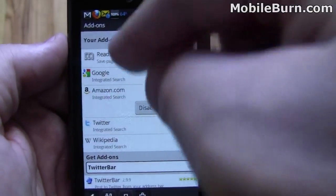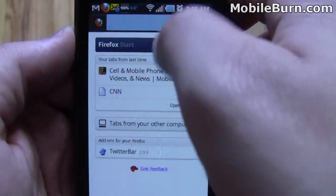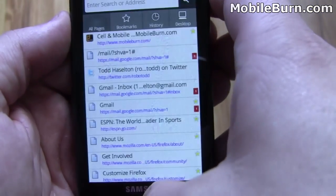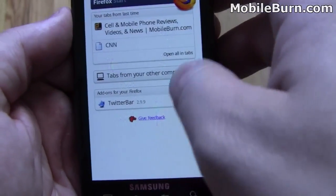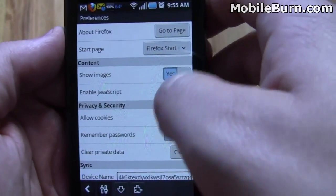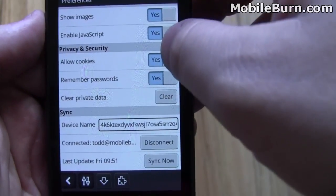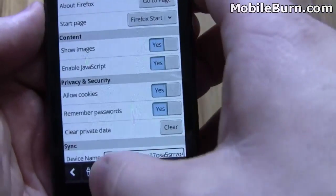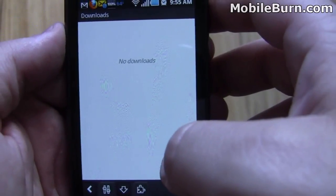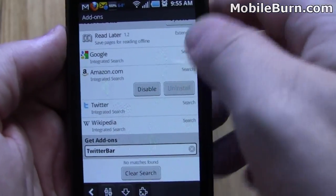You can also see the options here for search. There's Google, Amazon, Twitter, and Wikipedia. So if you go to the search bar and hit menu, it gives you the option to search with Twitter, Wikipedia, Amazon, or Google. Down at the bottom of the page there are some settings options: you can change your start page, show images on page, enable JavaScript as a default, and remember your passwords. There's also a downloads section, which is a feature also on the desktop version, and the add-ons page.